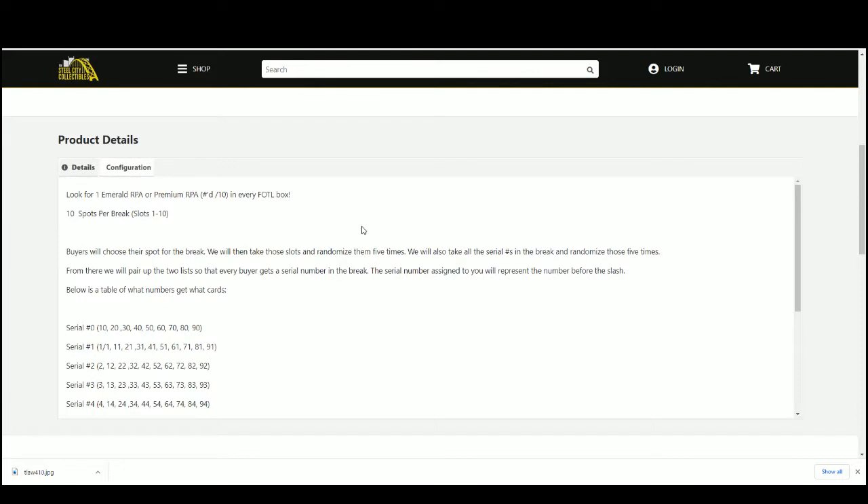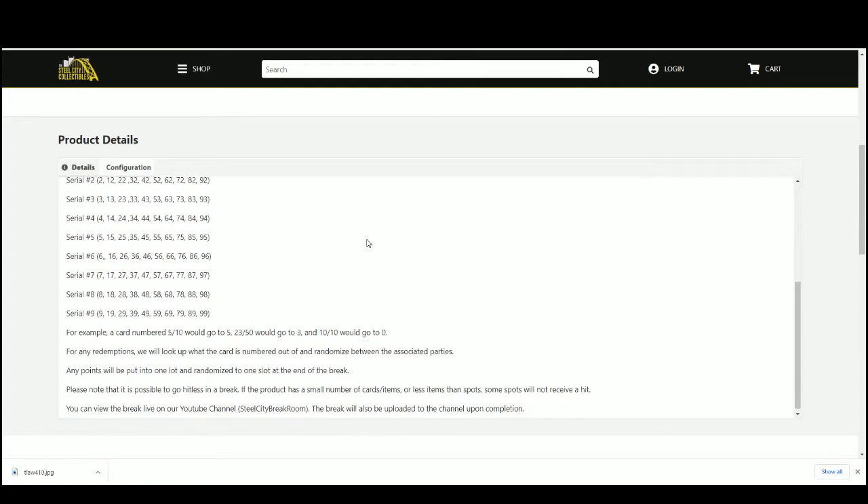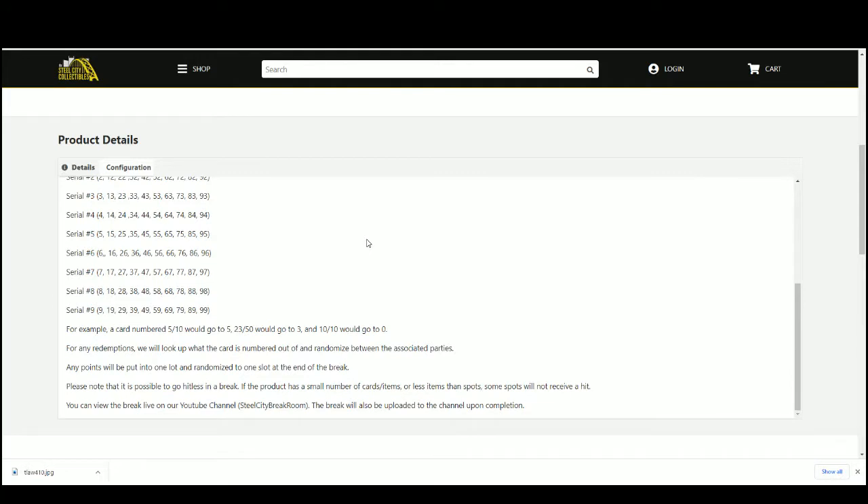You choose your spot, we'll take that spot and randomize five times. We'll take the serial numbers in the break and randomize those five times, pair up the list — everybody gets a number. The number you get represents the number before the slash. An example: 5 of 10 would go to 5, 23 of 50 would go to 3, and 10 of 10 goes to zero. Any redemptions we'll look up to see what it's numbered out of and randomize.